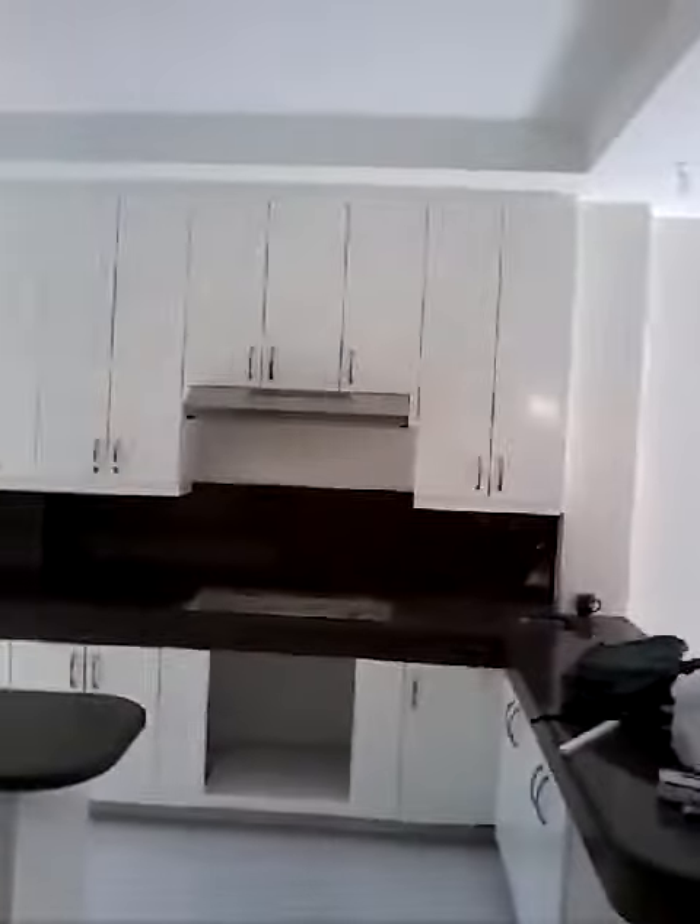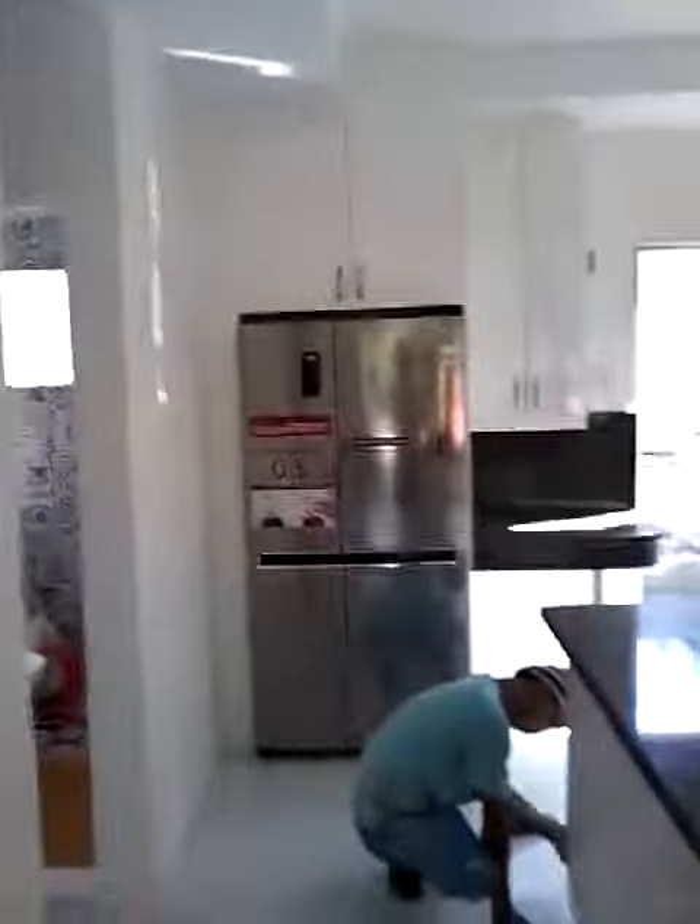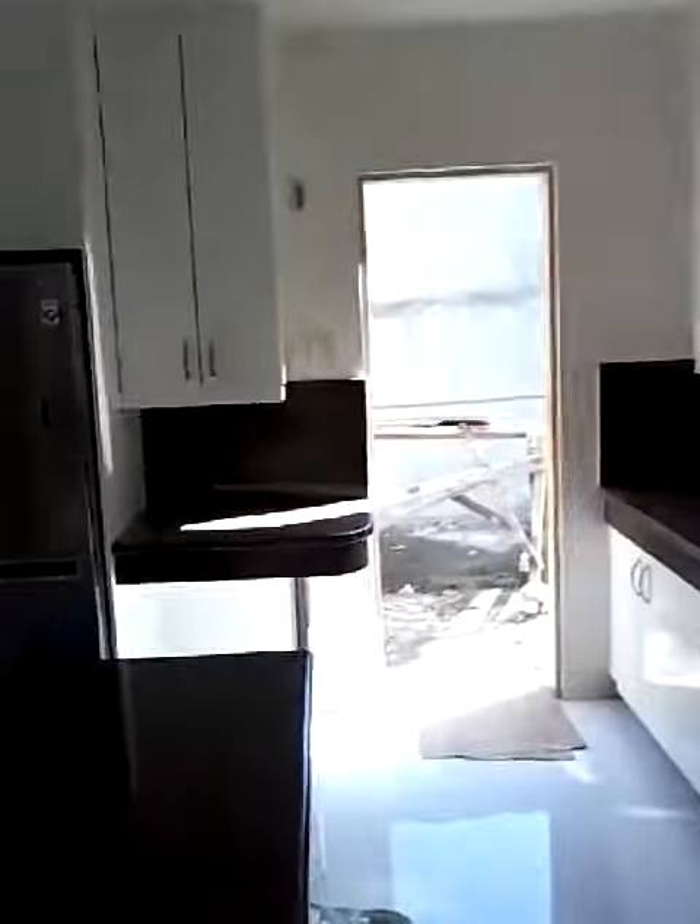Wednesday, June 13, 2018 — finishing up the deficiencies here in the kitchen. All the cover doors are on, all the doors are on, the shelves are in, and the painters are doing some touch-up painting. I put the fridge in yesterday and it went in pretty good. Just mounted the sink last night — the sink's in and siliconed down.